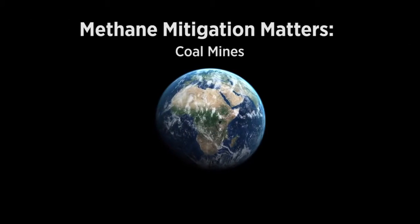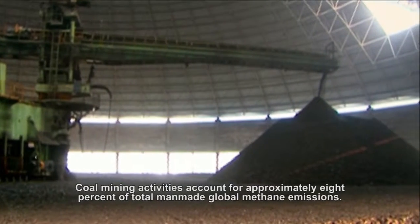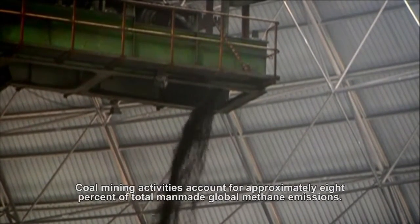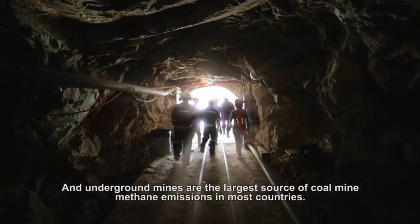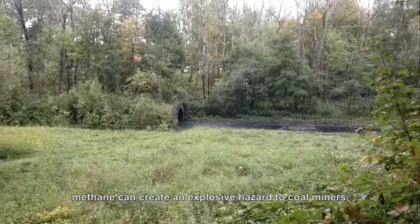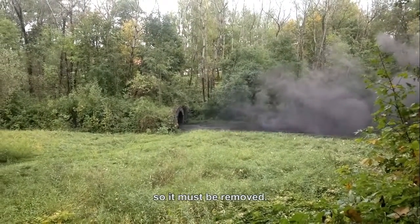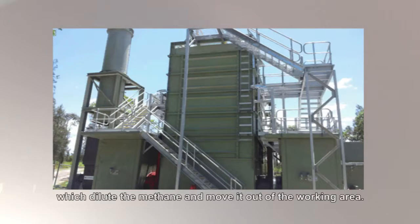Methane mitigation matters. Coal mining activities account for approximately eight percent of total man-made global methane emissions. Underground mines are the largest source of coal mine methane emissions in most countries. In underground mines, methane can create an explosive hazard to coal miners, so it must be removed.